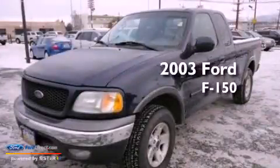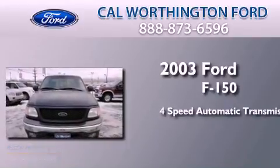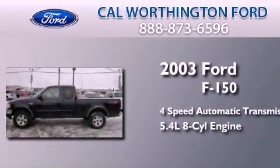This is a 2003 Ford F-150. This truck has a 4-speed automatic transmission and a 5.4-liter V8.